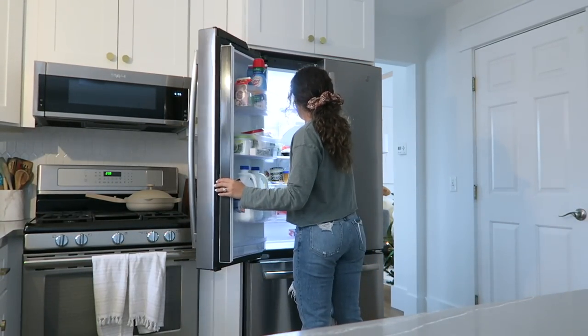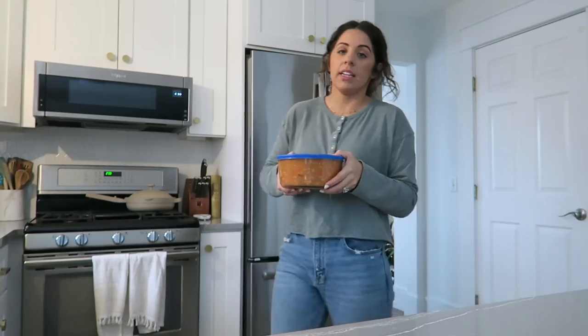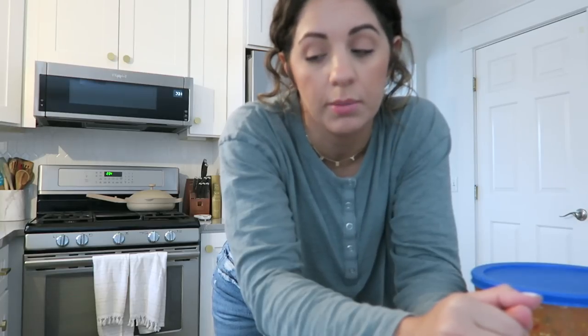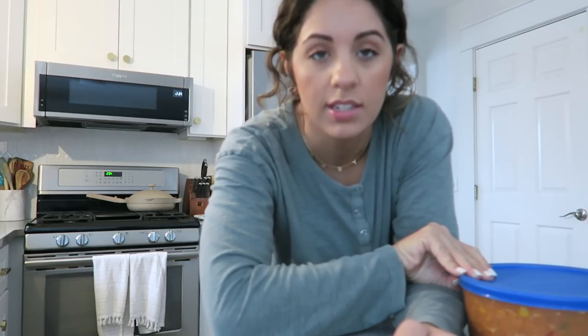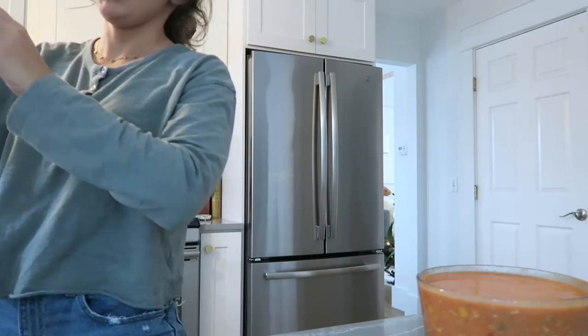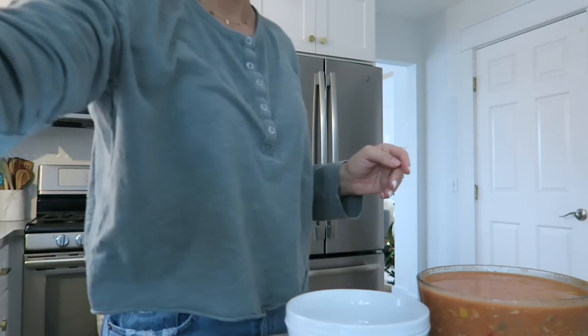I'm gonna eat some lunch now. I actually made this soup last night - it's chicken tortilla soup. It is the easiest recipe in the entire world. It's literally just chicken - about two cups chopped - you can get rotisserie chicken from the store. Season it with taco seasoning, then one can of salsa, one box of chicken broth, a bag of Mexican cheese, and a can of corn. That's it. You can put some chips in it too.